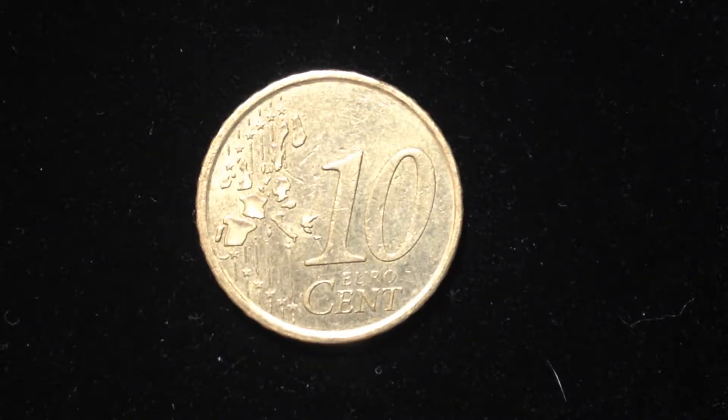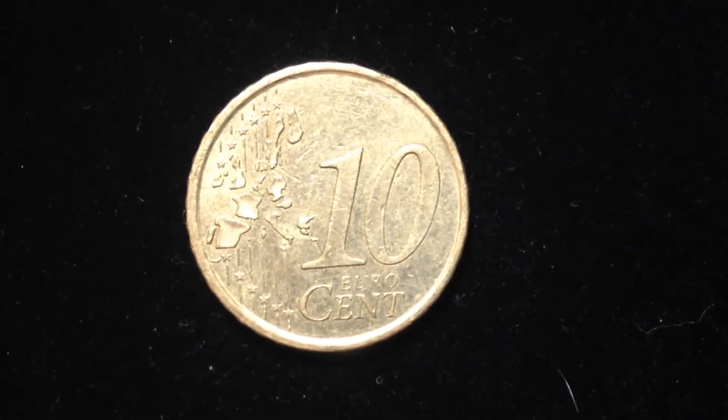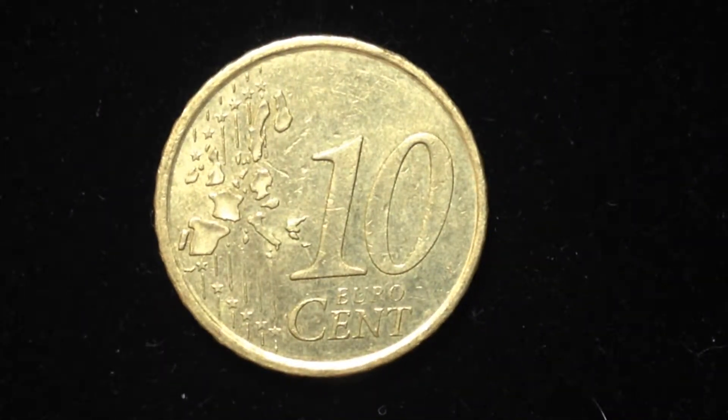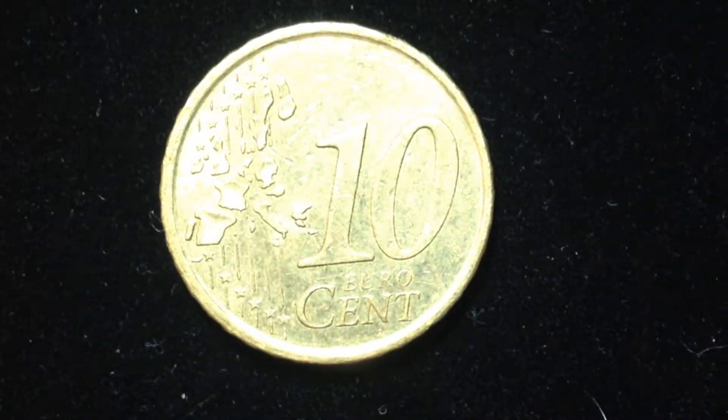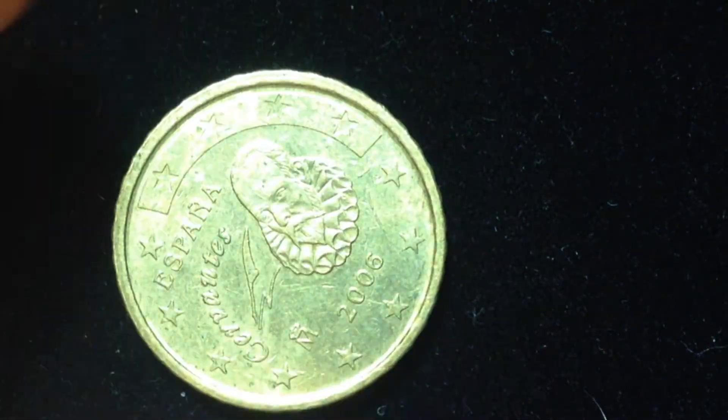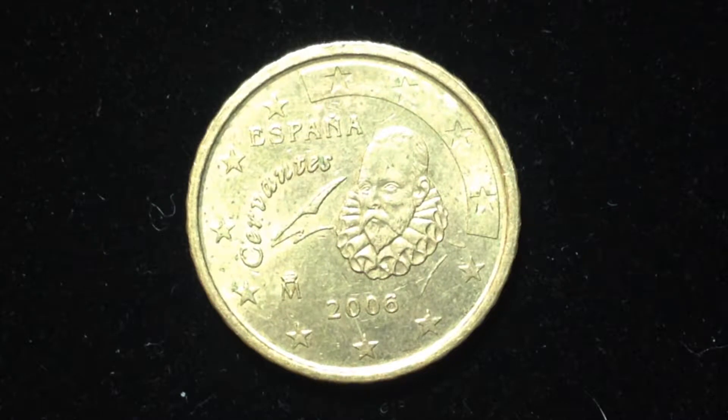Hello coin collectors, welcome back to Big D's International Coins. Got another euro cent coin to share with you. You might have seen this on the channel before, but maybe you haven't seen this specific country. This is the 10 euro cent coin — as you can see from the obverse, this design is the same for all euro cent coins. When we flip it over, we see a very cool design, and it comes from the country of Spain.